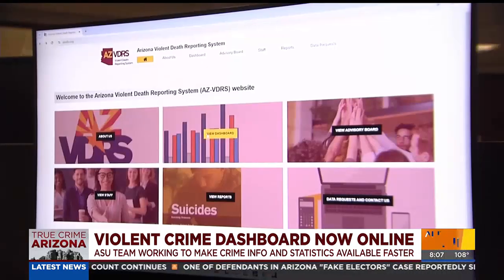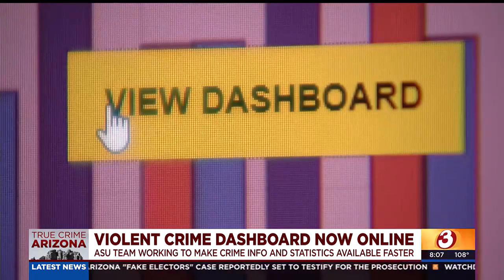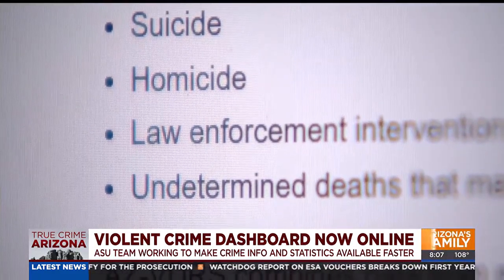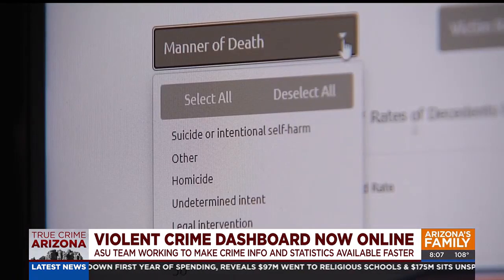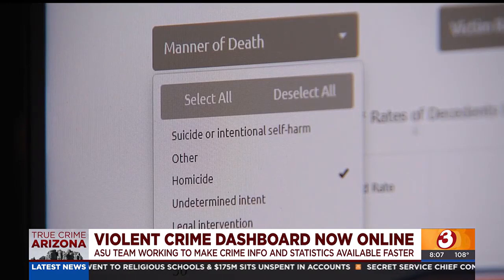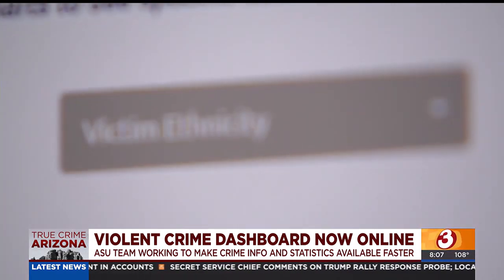These are real people experiencing real problems throughout their lives. Professor Charles Katz teaches in the ASU School of Criminology and Criminal Justice and has led the work on this new Arizona Violent Death Reporting System dashboard, now up and running. They request information related to death investigations, autopsies, and toxicology reports. You can choose a manner of death — say, homicide — then narrow down further to see trends by year, and who the victims are by race, sex, and ethnicity.